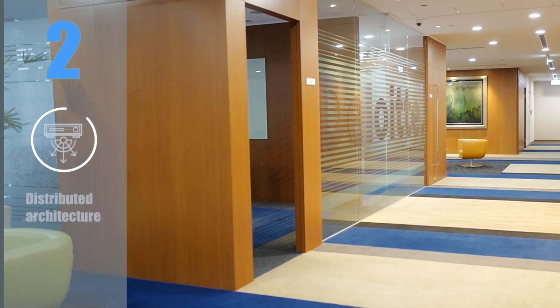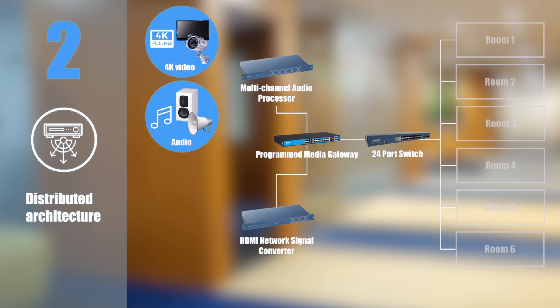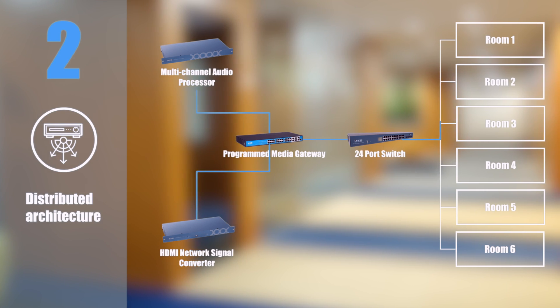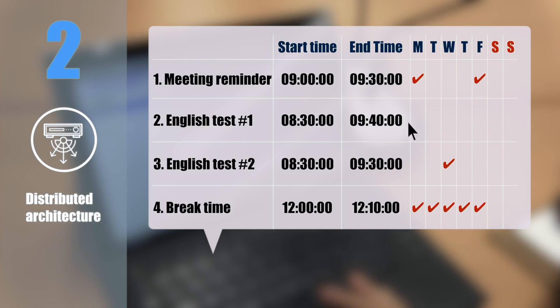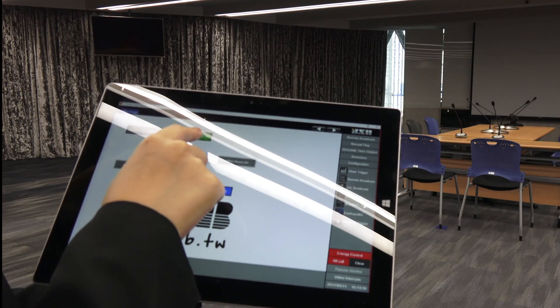Feature 2: Distributed architecture. Supports 4K video and audio transmission through the network and can control infrared and RS232 devices. You can fully synchronize the transmission of audio and video to any IP nodes you want, or reprogram audio and video files, broadcasting time and locations, controlling all device switches connecting to the IP nodes.